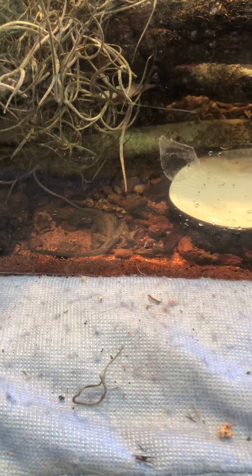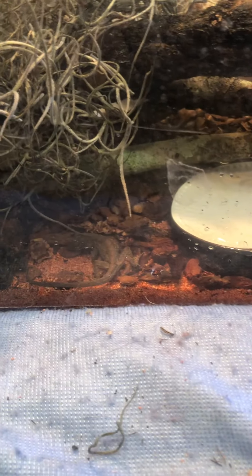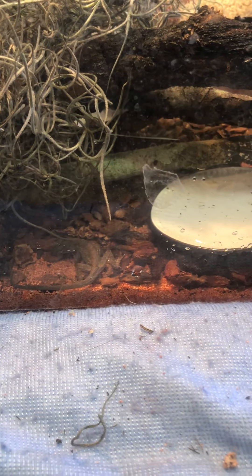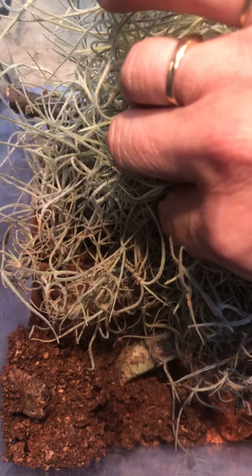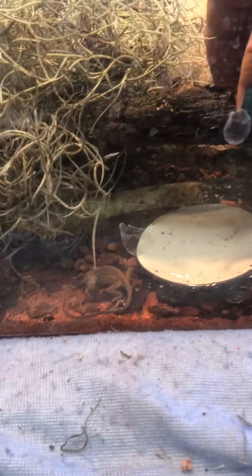He sure is drinking water well, even if I have to pour it in front of him. He's not eating very well, but I've also been putting in rotting bark from a tree that has all sorts of little bugs on it, so I'm hoping they just creep out and make their way to him.